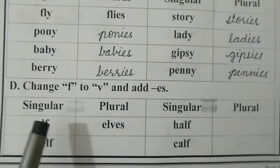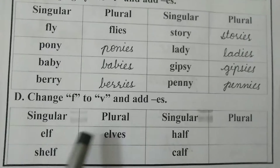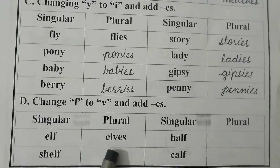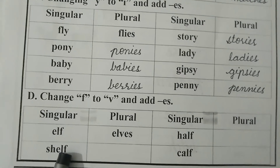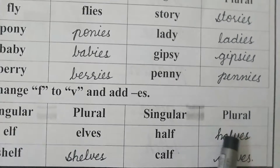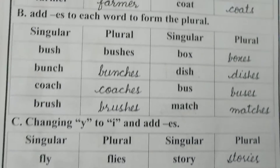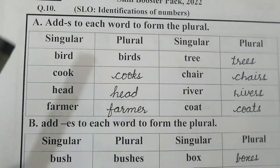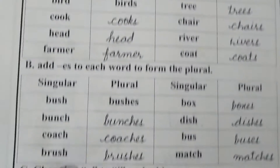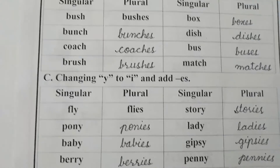Our next and last point is Part D: change F to V and add ES. We will remove F and add VES. Elf — elves. Shelf — shelves. Half — halves. Calf — calves. This was all for today. I hope you understand the concept of singular and plural. It is compulsory for you to learn these rules to make a plural form, so that you can easily change the singular into a plural form. Thank you so very much.